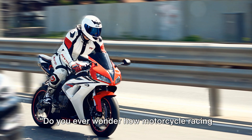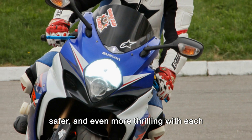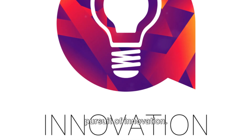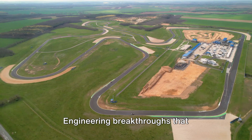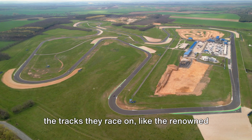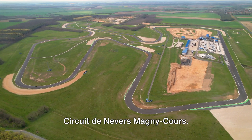Do you ever wonder how motorcycle racing continues to evolve, becoming faster, safer and even more thrilling with each passing year? It's through the relentless pursuit of innovation — engineering breakthroughs that revolutionise not just the bikes, but also the tracks they race on, like the renowned Circuit de Nevers Magny-Cours.